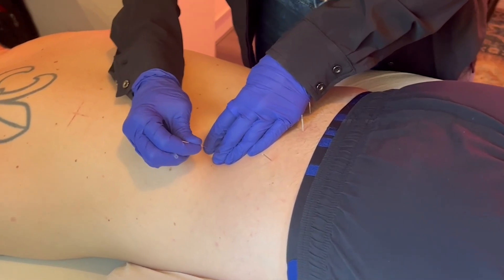Most of all, they restored their hope and faith in holistic alternatives. Because this made such an impact on my patients, I decided to open up my own practice. I haven't looked back — Dry Needling has changed my life.